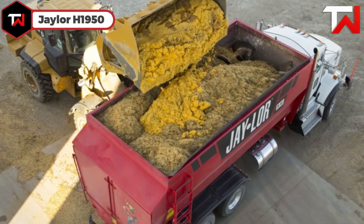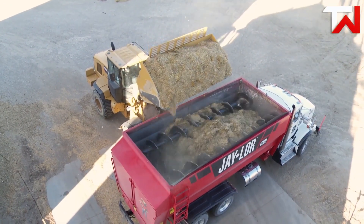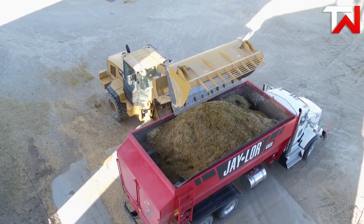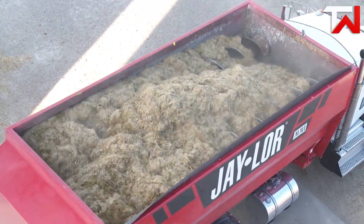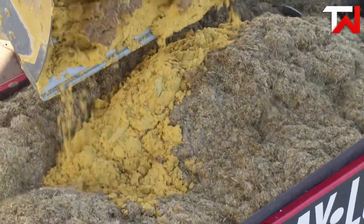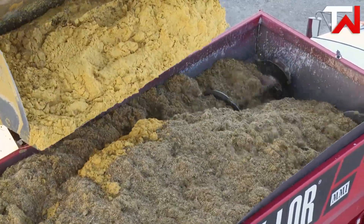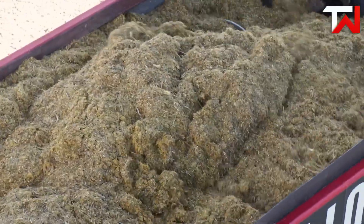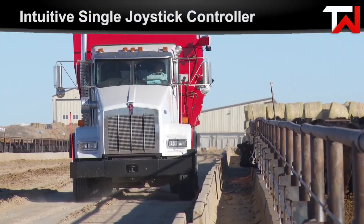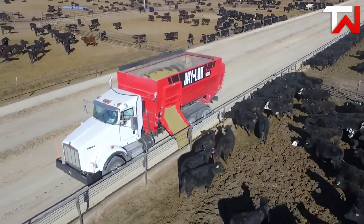Jaylor H 1950: The Jaylor H 1950 is a high-capacity, truck-mounted total mixed ration mixer designed to meet the demanding needs of large-scale livestock operations. With a capacity of 950 cubic feet and a ration capacity of up to 28,000 pounds, it efficiently handles substantial feed volumes. The patented horizontal quad auger system, optionally equipped with ribbon augers, ensures consistent mix quality by reducing pressure and minimizing feed compression. The mixer is powered by a hydrostatic planetary drive system, offering variable auger speeds from 4 to 26 RPM and requiring a 360 HP truck engine. Operators benefit from the Orbit EVO 6520 intelligent controller and a five-button joystick, allowing precise one-handed control and reducing fuel consumption by up to one gallon per hour.